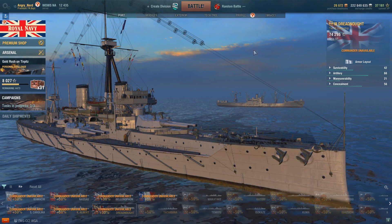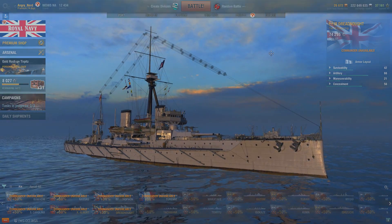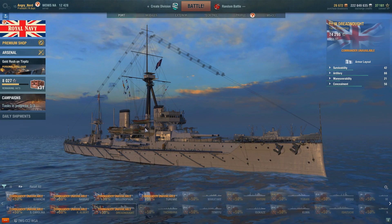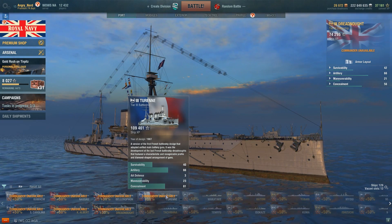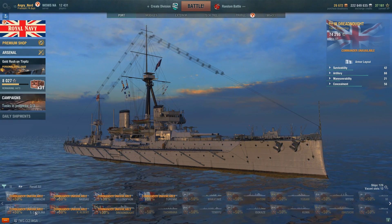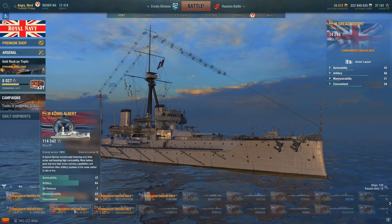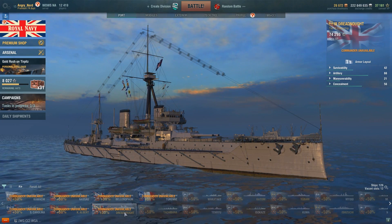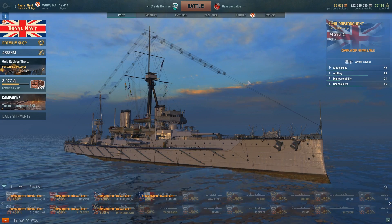Here in World of Warships she's not that incredible, but at the time she was it. Every other tier three ship is also a dreadnought, and they were all built after her. The closest was the French Turenne, built in 1907 — just one year after the Dreadnought. The Kawachi was 1912, South Carolina 1910, Nassau 1909, König Albert 1913.